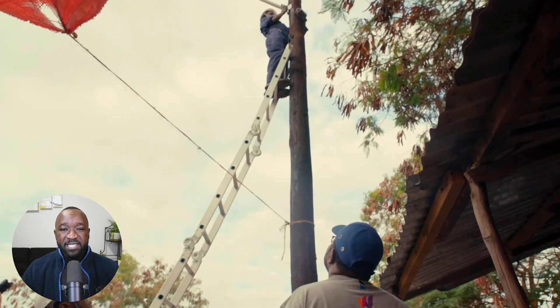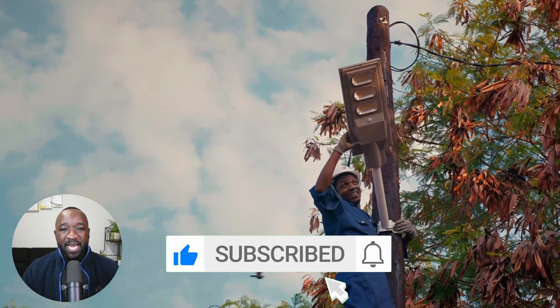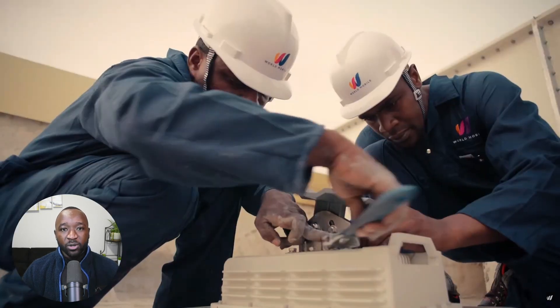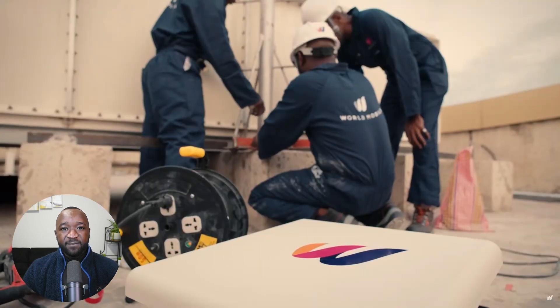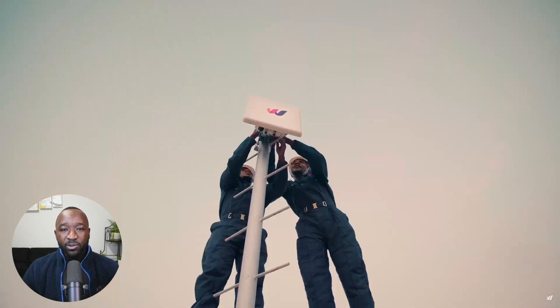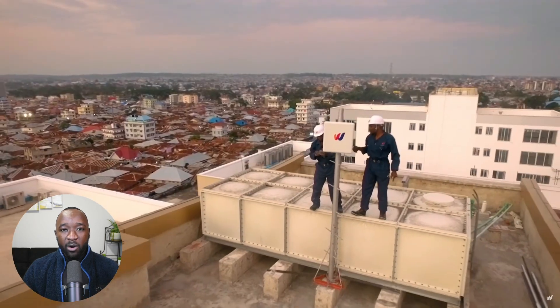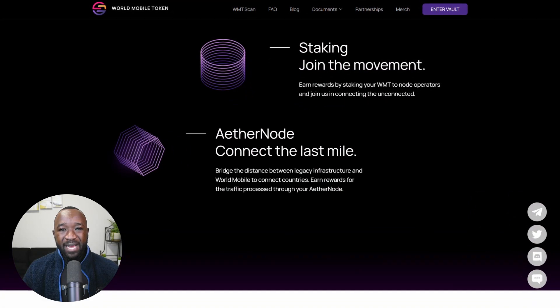The second type of node available within the WMT network is referred to as an Airnode. This is a tower providing local connectivity while also providing the ability to charge devices. At the time of shooting this video, the World Mobile Token has officially reached their goal of installing more than 225 of these Airnodes in Zanzibar, Africa.